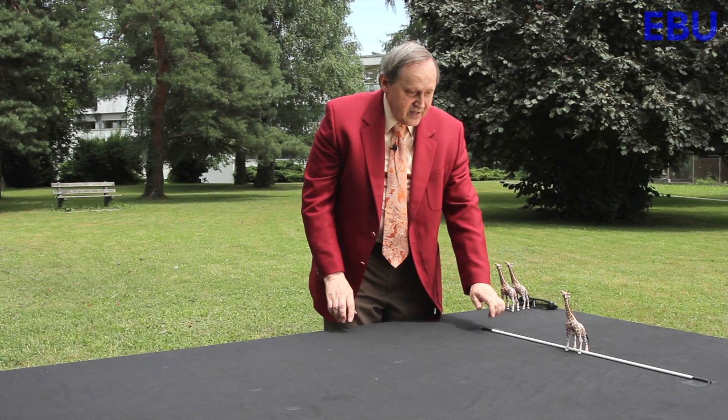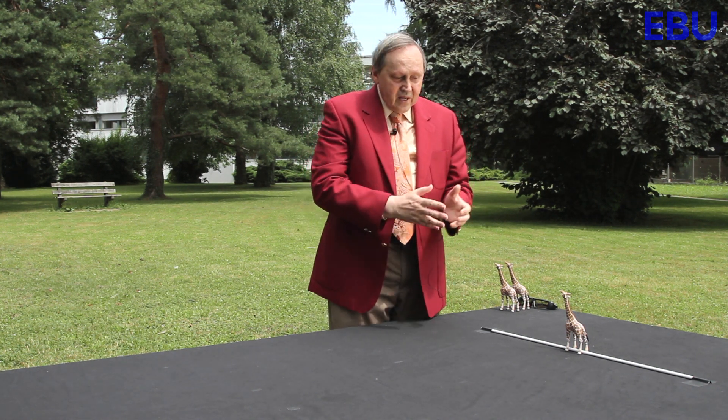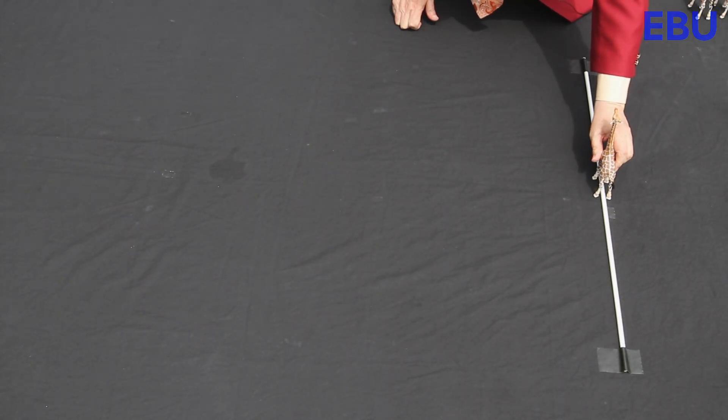Imagine this is a television screen and we're watching a normal 2D program. In this case, we just see one image of the giraffe here on the screen.